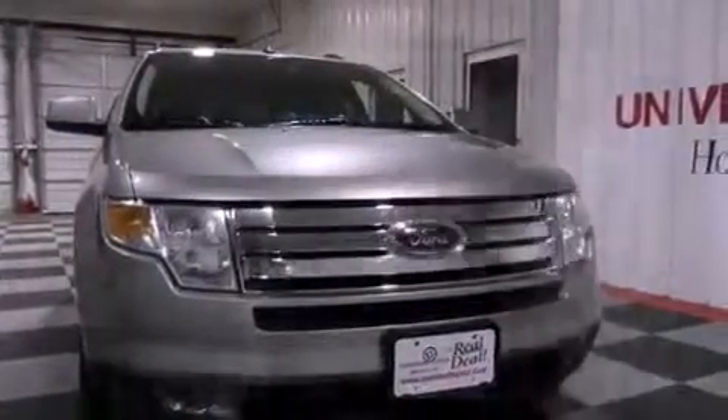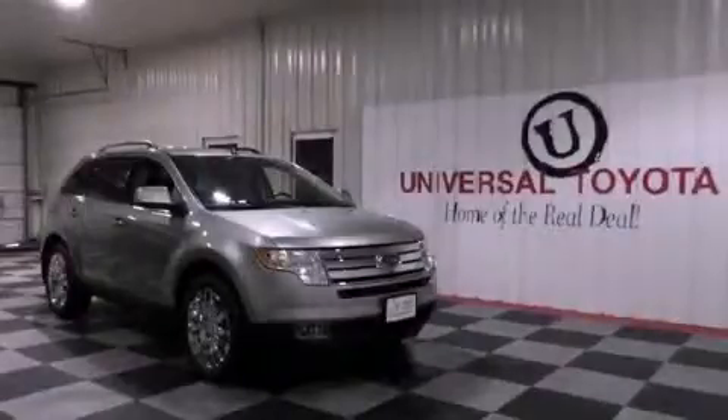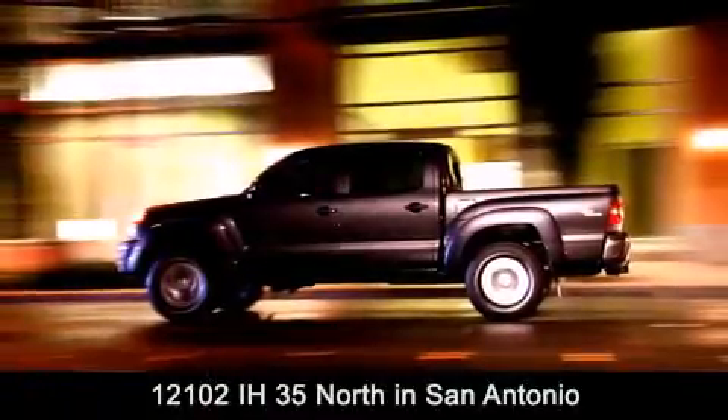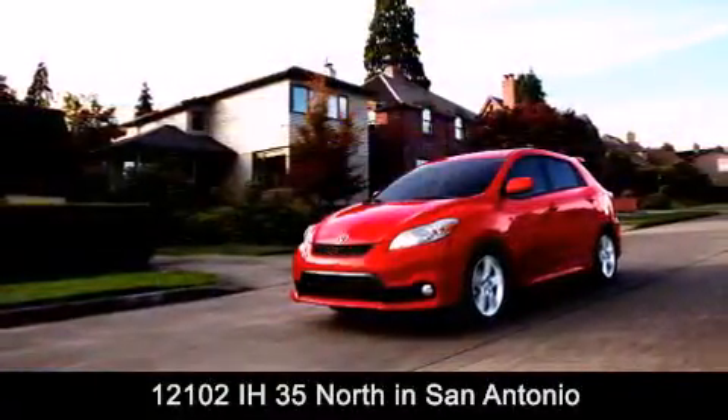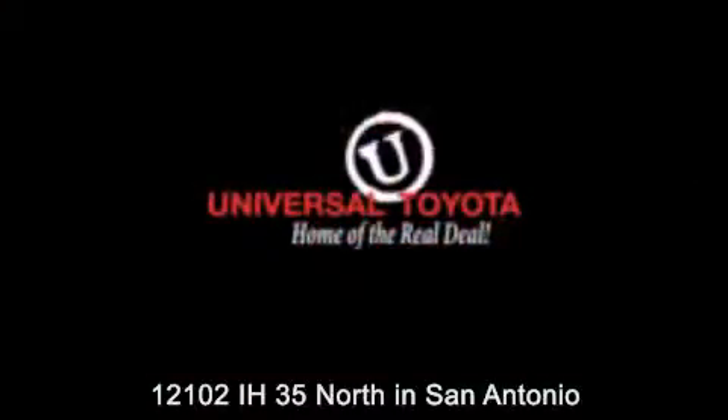We hope you found this video informative. Please contact us today. Universal Toyota is conveniently located at 12101 Interstate Highway 35 North in San Antonio. Contact us to find out about our specials or visit us at UniversalToyota.com. Universal Toyota, home of the real deal.